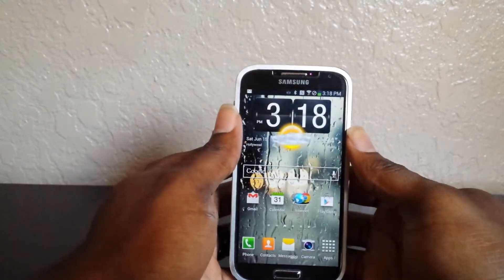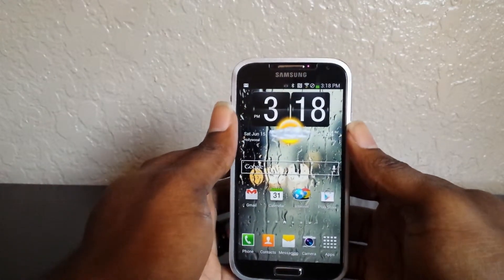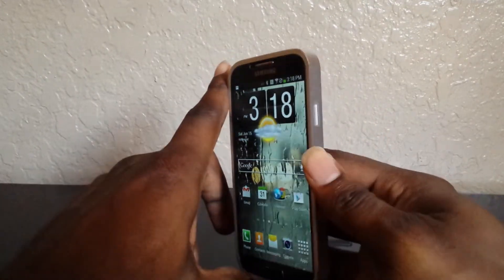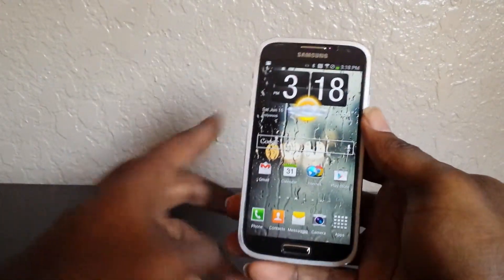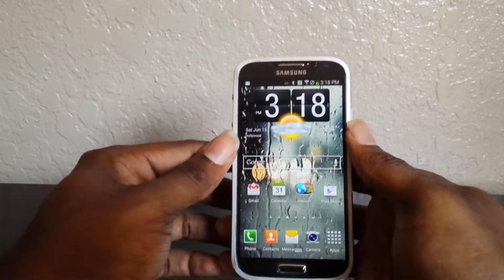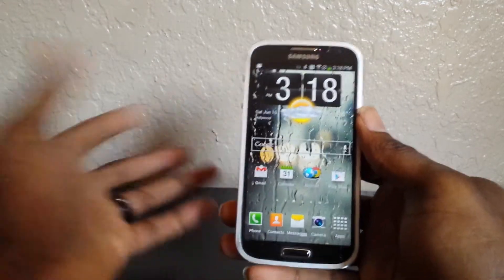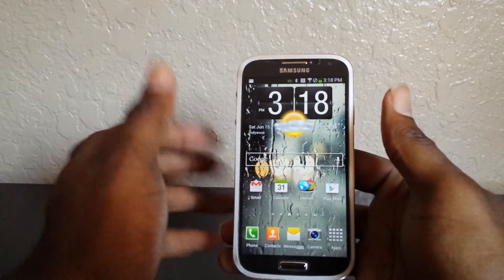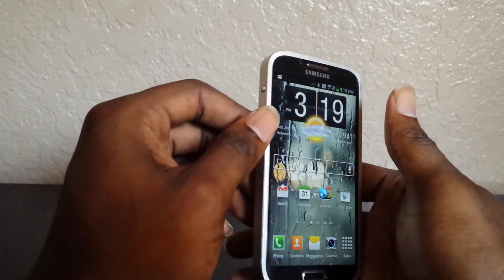The app is like $1.50 or something like that — it's not expensive, but it's a really nice neat little feature. I would definitely get it; there's no reason not to. It's only $1.50, you support the developer. It's just a cool little feature to show off. You can take pictures and use this as your background and show people.